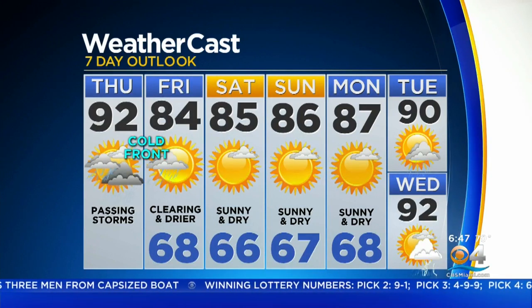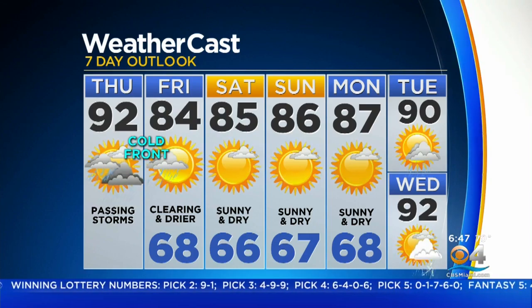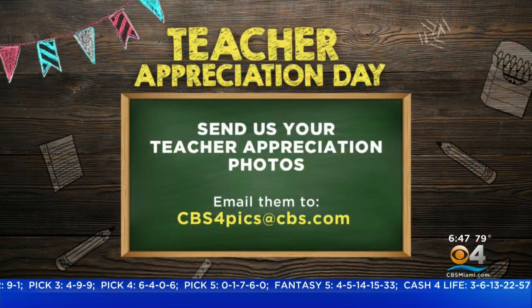The extended forecast has comfortable weather over the weekend. It gets a little warmer on Monday, and by Tuesday we are back up to 90 degrees. The humidity is back and there are storms in the forecast on Wednesday.